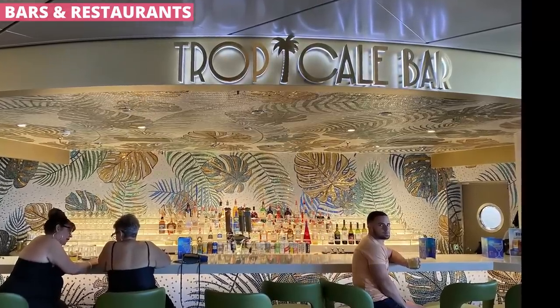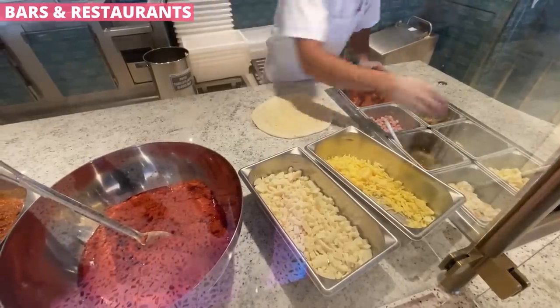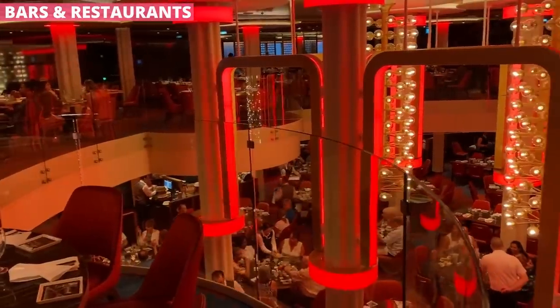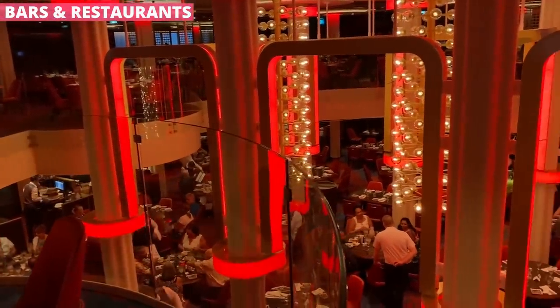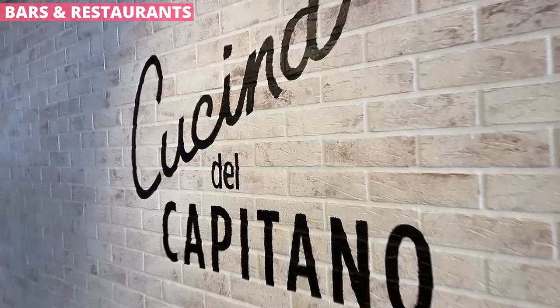Then there's the food. I've never seen as many options to eat as I had on this cruise, and the great part is that most of the options are included with your fare. On a 7-day cruise, I ate at the same spot only a couple of times. Of course you have the main dining room and the buffet, and staples like Blue Iguana, Guy's Burger Joint, Guy's Pig & Anchor, and Cucina del Capitano are also on the ship.